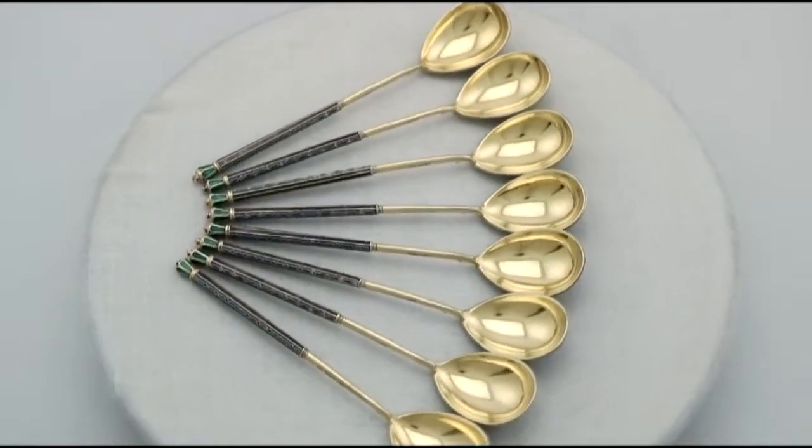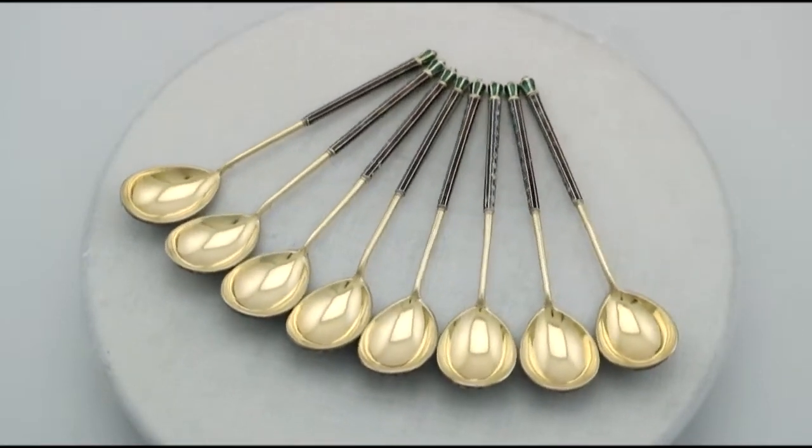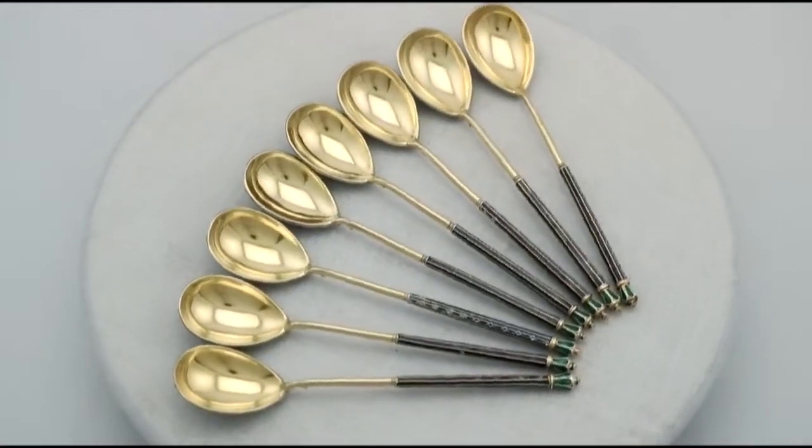The highlighted features of these quite exceptional Russian spoons make them ones that could be sold with my highest recommendations. If you require any further information or assistance regarding these exceptional Russian spoons, please do not hesitate to contact us via telephone or email.